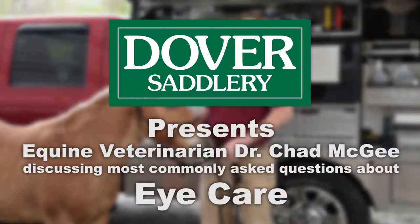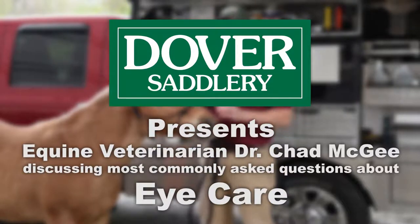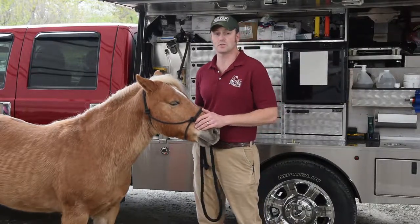Hi, Dr. Chad McGee here again and we're here with Angel, and today we're going to talk about eye issues with your horse.